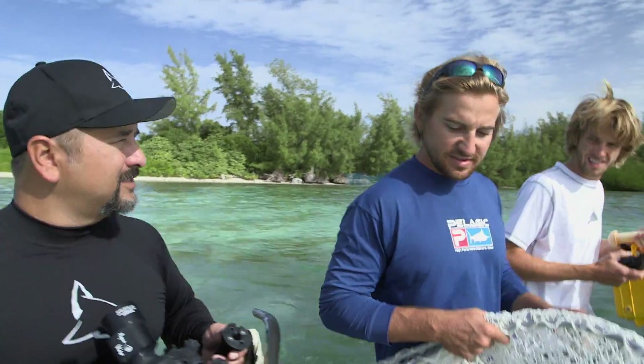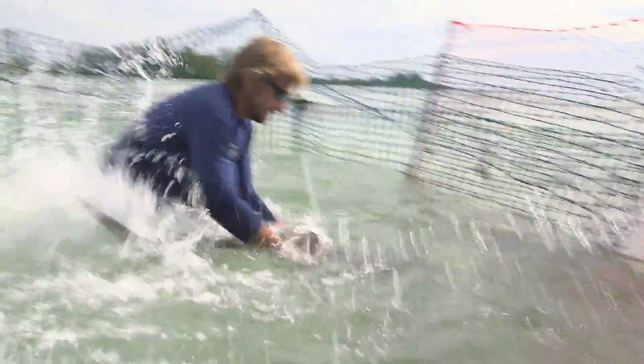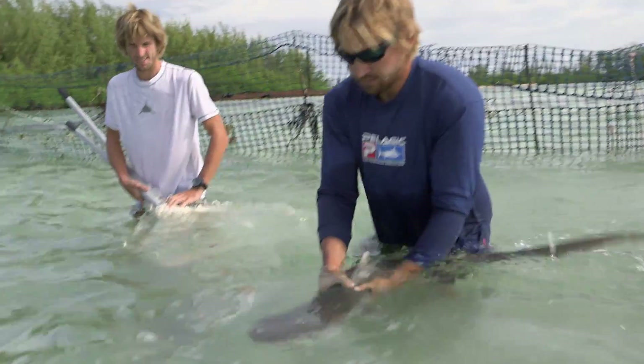Do you get more fight from the little ones? Typically, yeah. They're out in a pretty dangerous area, so they do have to be kind of aggressive. That's their only defense — to bite anything that comes near them.